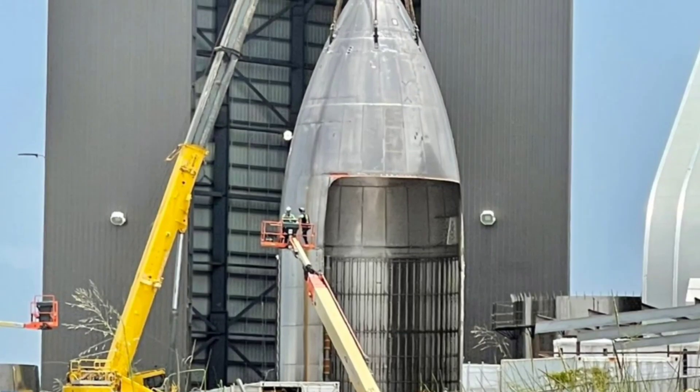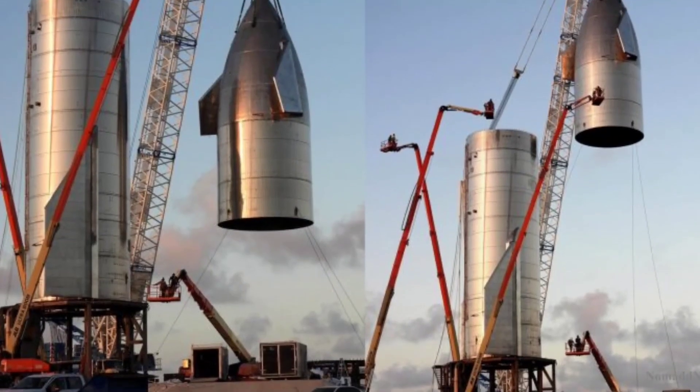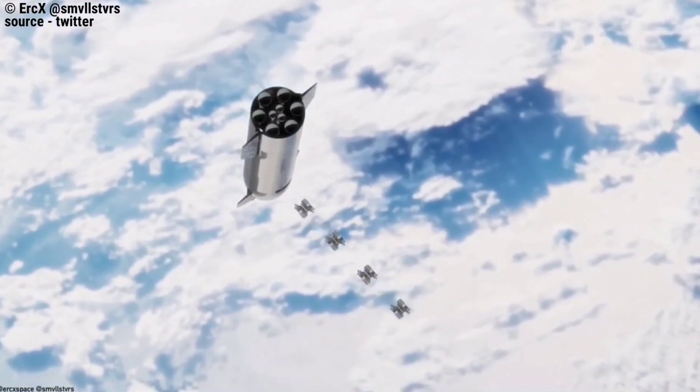In the first few months of 2022, a slightly different pathfinder was also quickly assembled, but was ultimately moved to the scrapyard. The latest prototype is quite different.